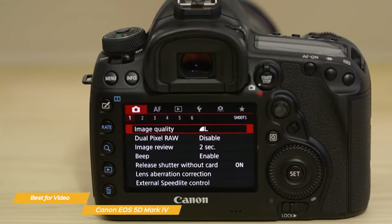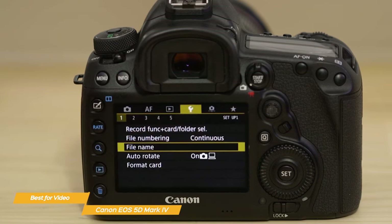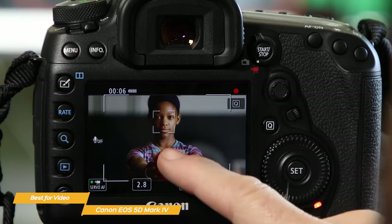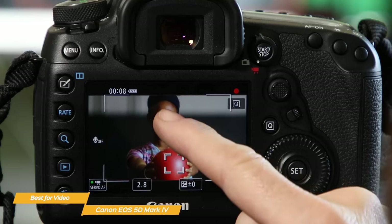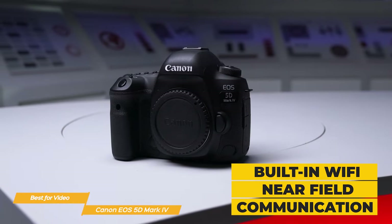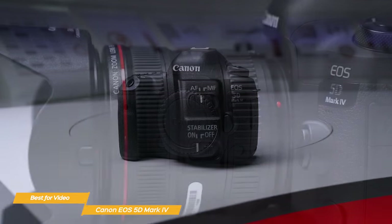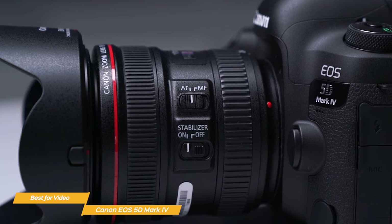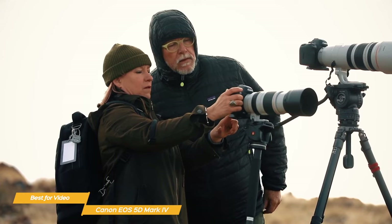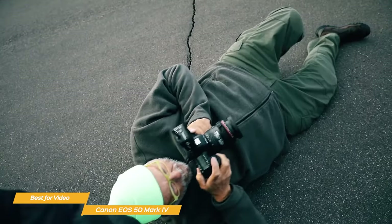It also has a wide subject tracking area that enhances the system with consistent focus tracking to capture the action at hand. The camera has a 3.2-inch LCD monitor with a full touchscreen interface that lets you easily navigate through the settings and menus, including a touch-to-focus feature to quickly change the focus point while recording. Its built-in Wi-Fi and near-field communication connectivity lets you easily share your work with compatible smart devices and social media sites. The 5D Mark IV is also a very durable camera, built with weather sealing making it resistant to dust and moisture — great for shooting in challenging environments.